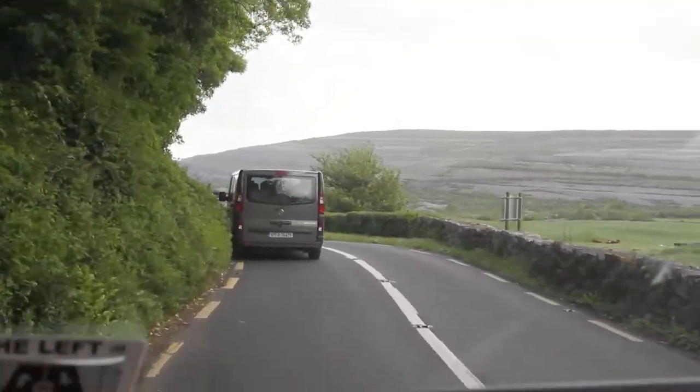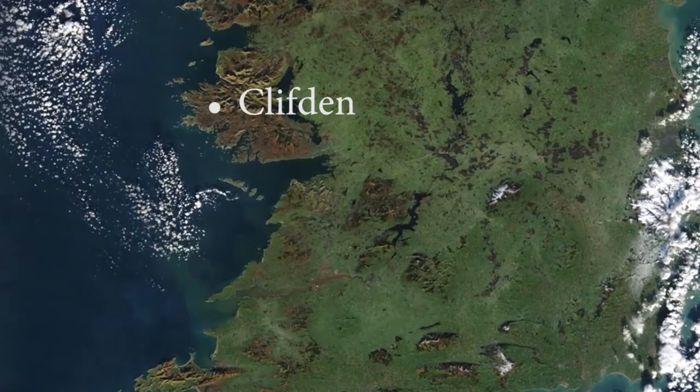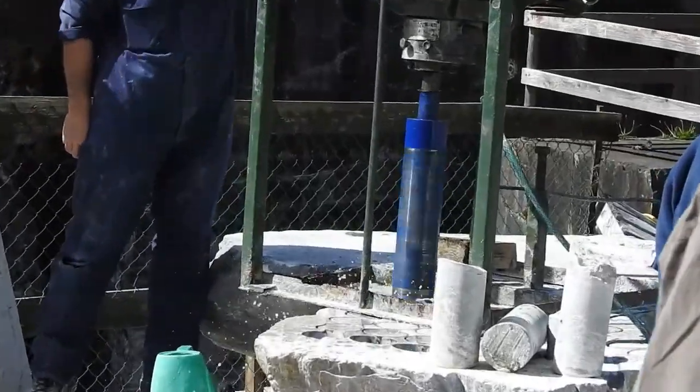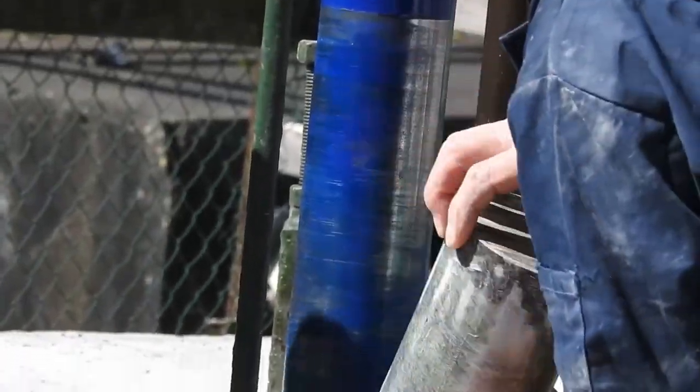Back on the road, we head north along the Wild Atlantic Way to the town of Clifton. Our introduction to the geology of the area is a behind-the-scenes tour of the quarry that produces Ireland's famous green Connemara marble.